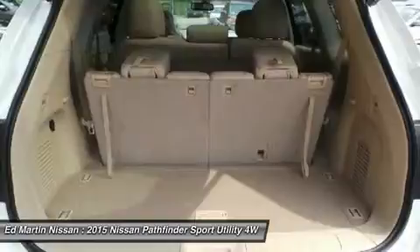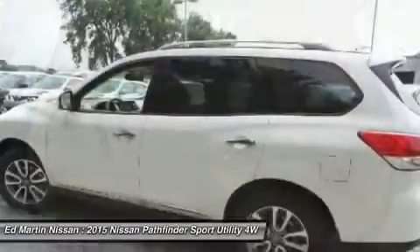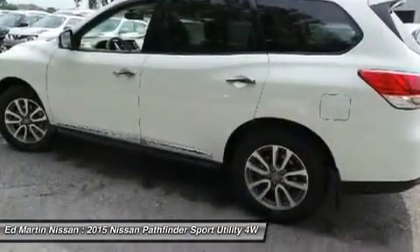Bluetooth, leather-wrapped steering wheel, power steering, adjustable steering wheel, four-wheel disc brakes.